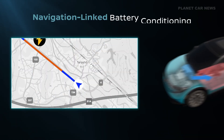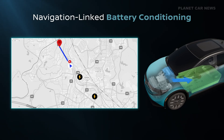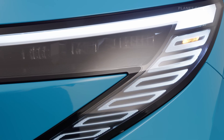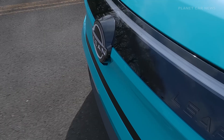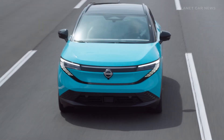We have NaviLinked battery conditioning, which considers the road based on navigation input and adjusts accordingly. This optimizes battery cooling based on the predicted road ahead, conserving energy to increase driving range. We also included user-friendly features like plug-and-charge for customers in the US — owners just need to connect and billing is managed automatically, ensuring it's seamless.